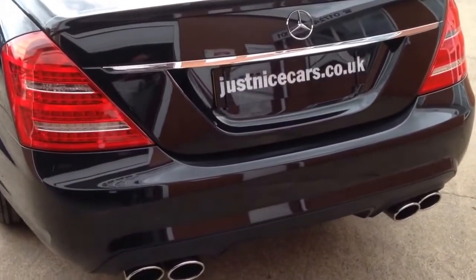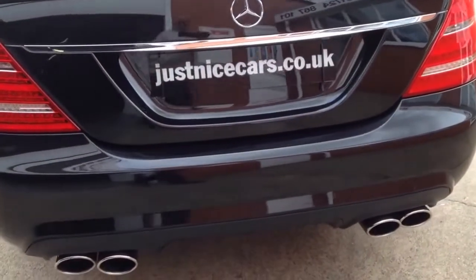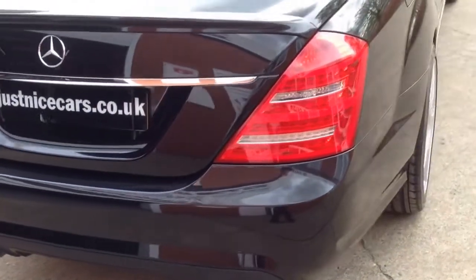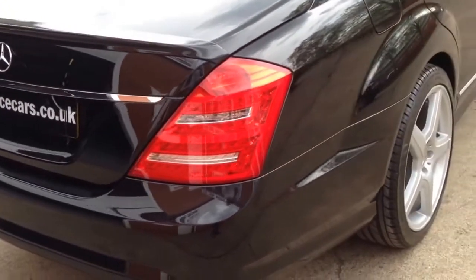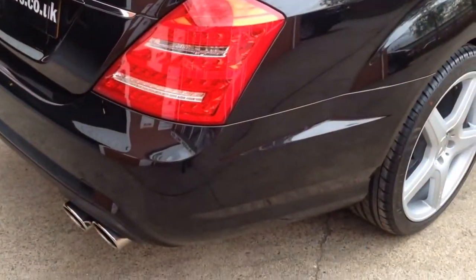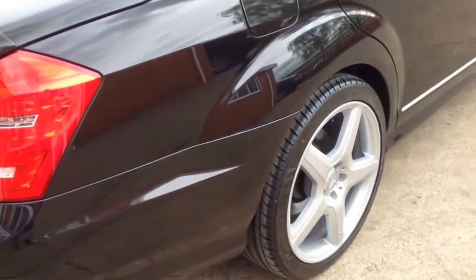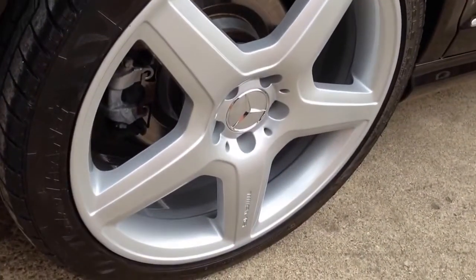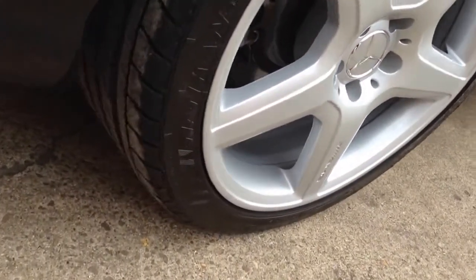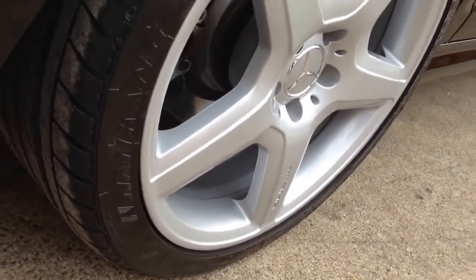We'll start at the back of the car. There's a stainless steel exhaust system — I'll start it up for you shortly, it sounds amazing. The car has been debadged, fitted with an AMG body kit, later style LED rear lights, AMG bumpers. The wheels are immaculate — they've been refurbished, powder coated — and there are new rear and front tyres.